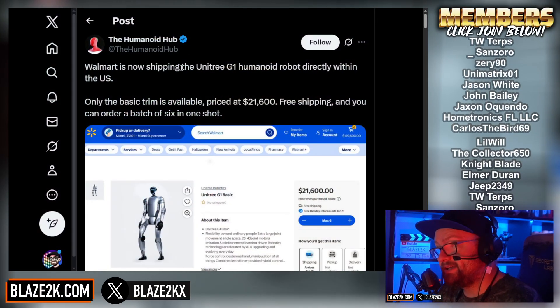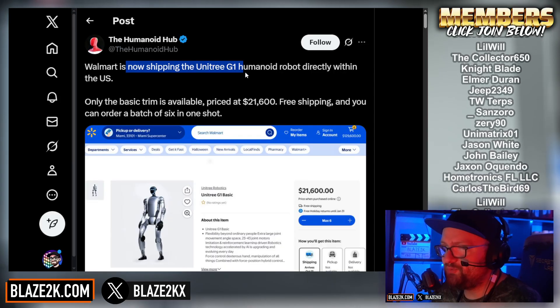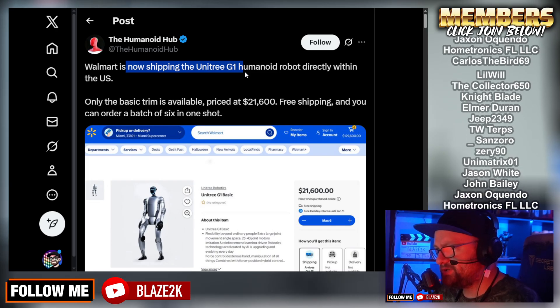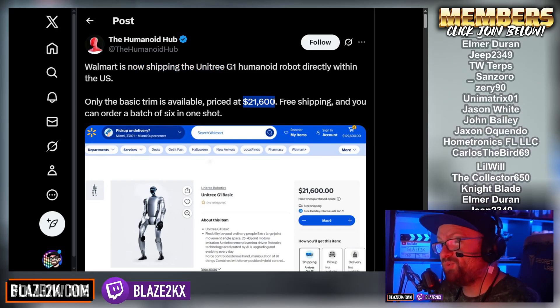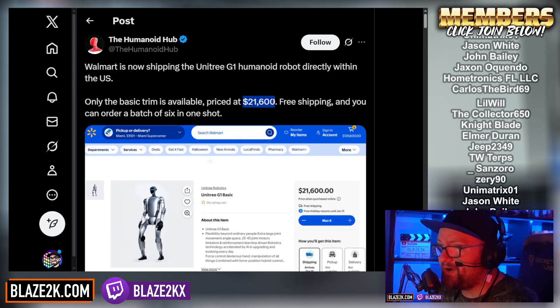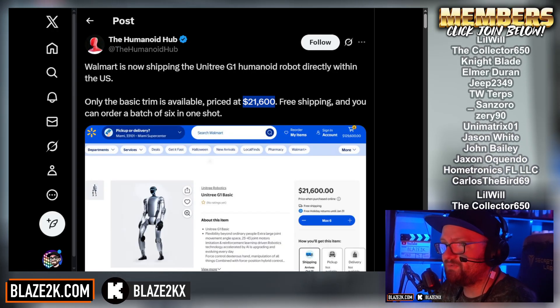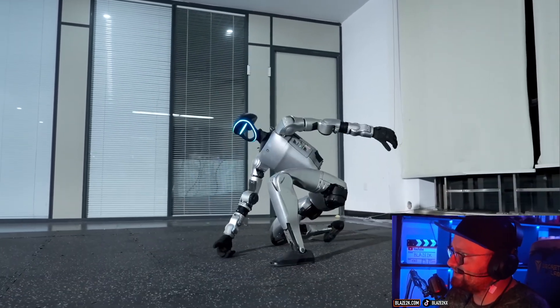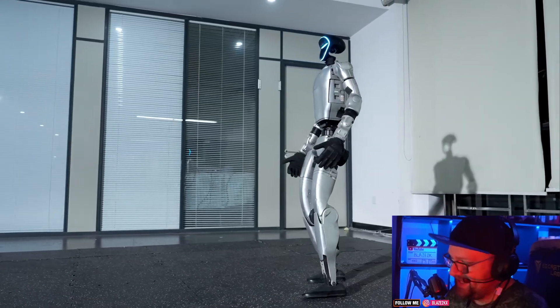I saw this on X: Walmart is now shipping the Unitree G1 humanoid robot directly within the US. Only the basic trim is available, but it's priced at $21,600. Free shipping, and you can order a batch of six in one shop. Who doesn't want to own a robot that could do backflips in their house?